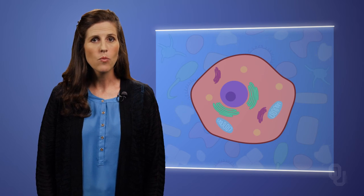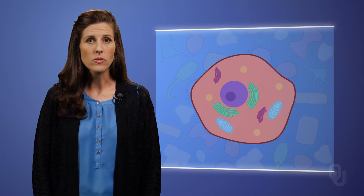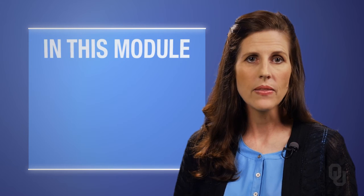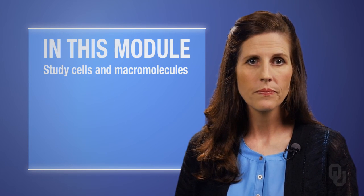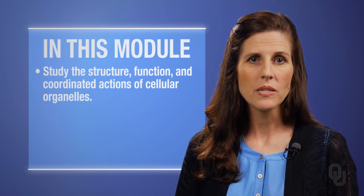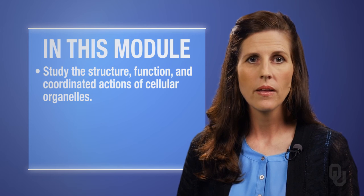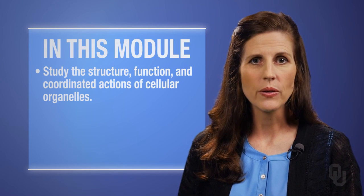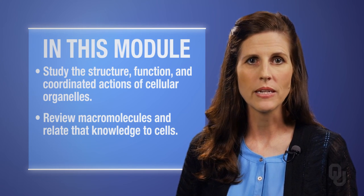Cells are to the body what brick and mortar, lumber, electrical wire, etc., are to a house — building blocks. Cells are the building blocks which form organ systems, and their ability to carry out their functions is dependent on the cells that form them. In this module, we will study the cell and macromolecules — more specifically, the structure, function, and coordinated actions of cellular organelles. To fully understand this material, however, we must review the macromolecules and relate that knowledge to our understanding of cells.